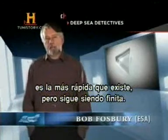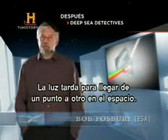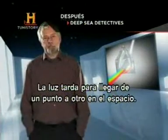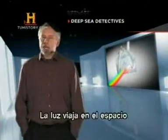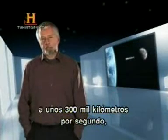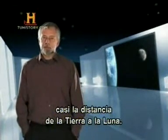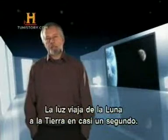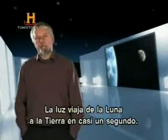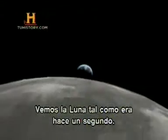It's still a finite speed. This means that it takes a while for light rays to travel between two points in space. The speed of light in space is about 300,000 kilometres per second. Now 300,000 kilometres is nearly the distance from the earth to the moon, and so it takes just over a second for light to travel from the moon to the earth. So when we look at the moon, we're seeing it as it was just over a second ago.